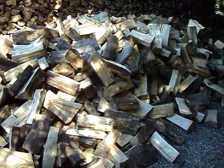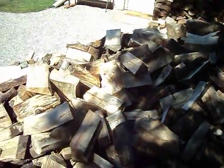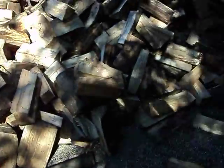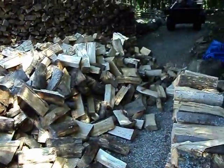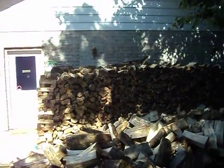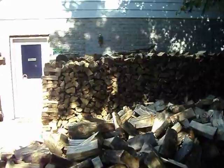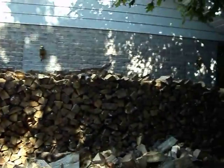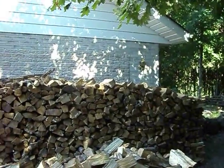Okay, this just got delivered. This is six more cords of wood. That over there, which you can't see, is twelve cords of wood.